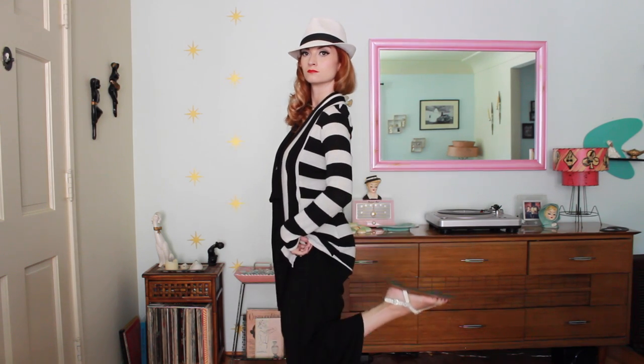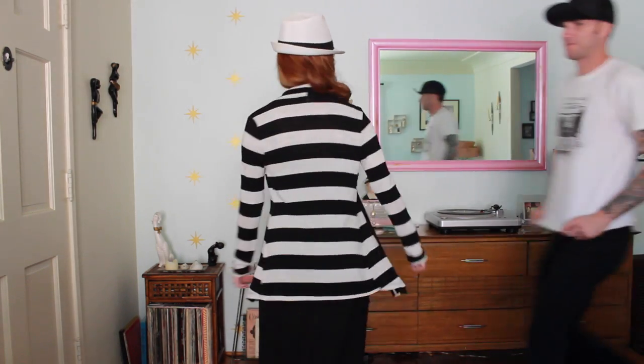This is just a black and white long slouchy cardigan over the top of a strapless black maxi dress. I'm wearing it with a white Panama hat and just some white sandals. This is more of a summer-to-fall or winter-to-spring outfit.